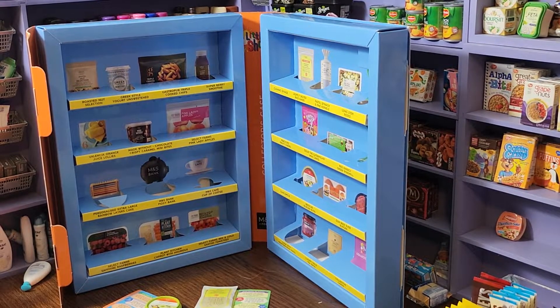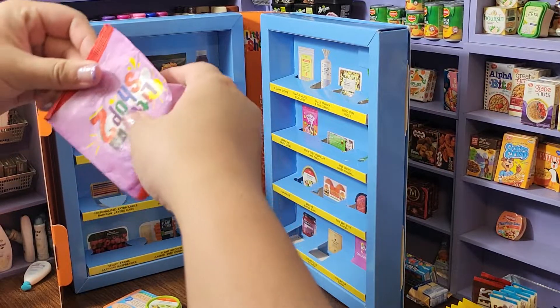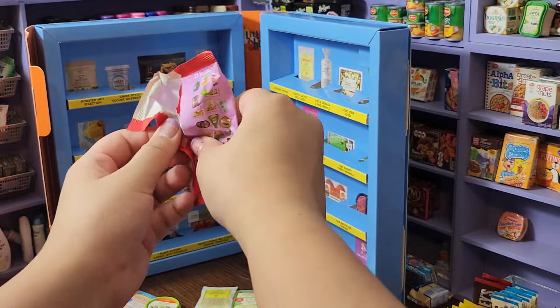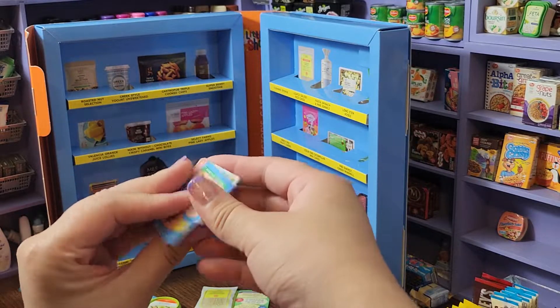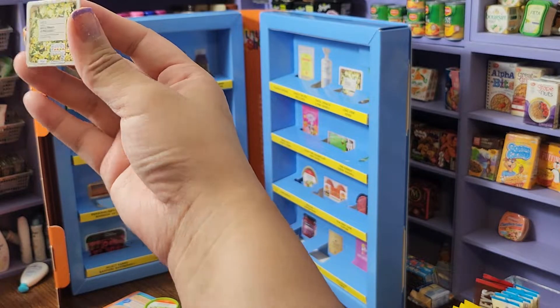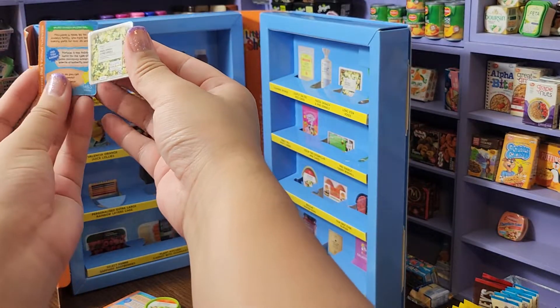And we're gonna open one more. Bam! We got — oh, it's pasta spinach and pine kernels. I thought I was misreading that! That's adorable, I love these.